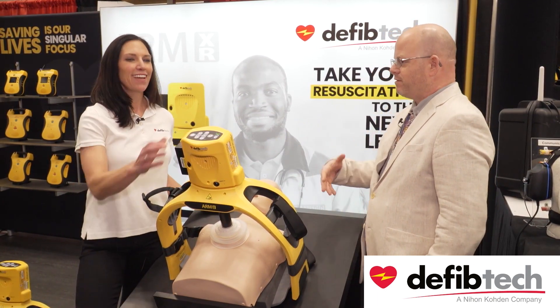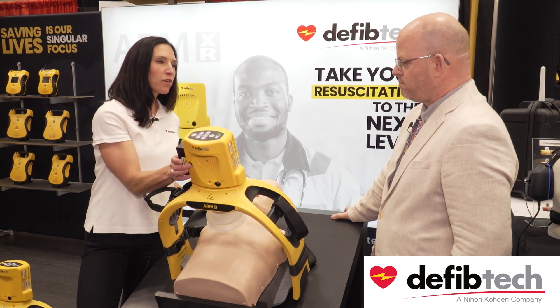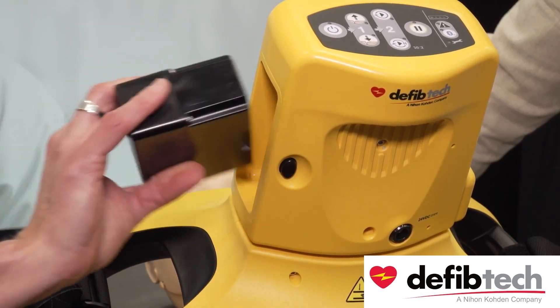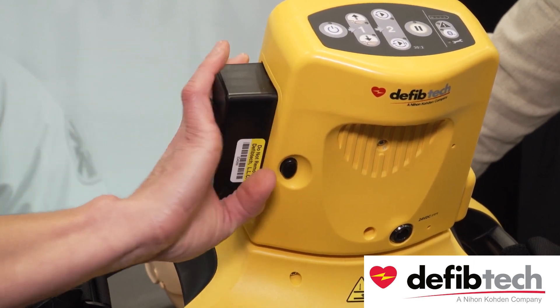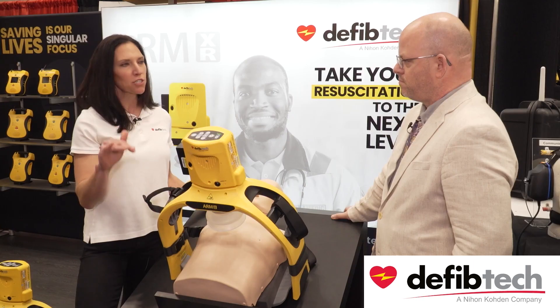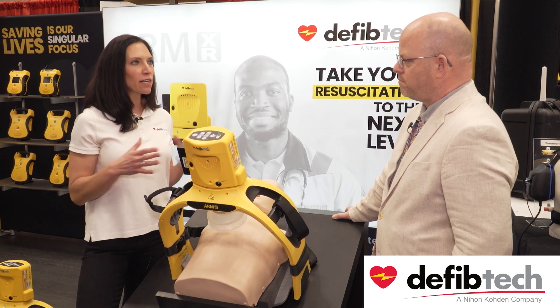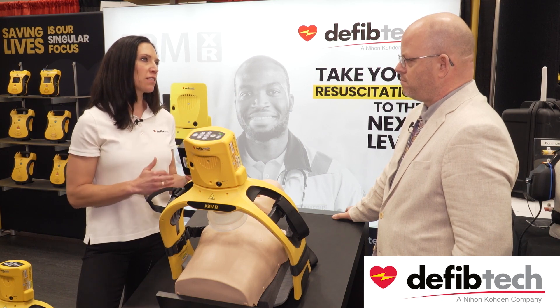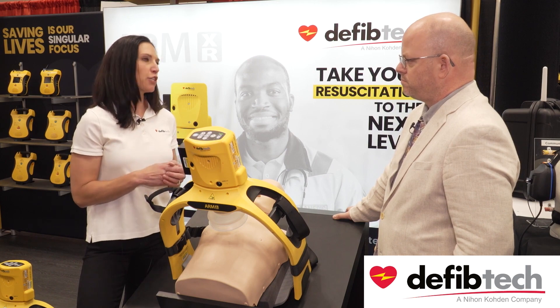One of the great things about our product is we're really trying to design this for real-life use. You can flip these batteries either way and it's going to work no matter which direction you put them in. We know that these scenes can be hectic — running a code can be very difficult — so we're really just trying to cut down on the number of steps that paramedics and EMS agencies need to do.